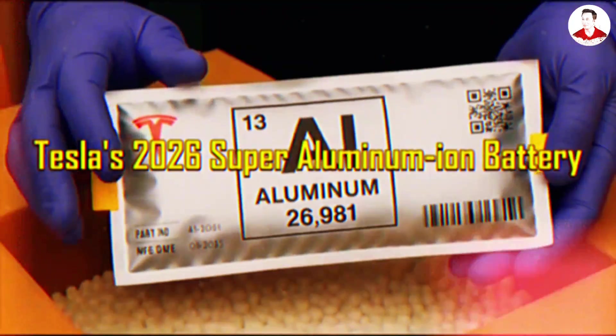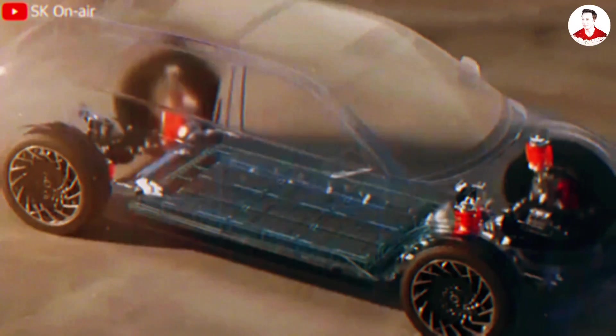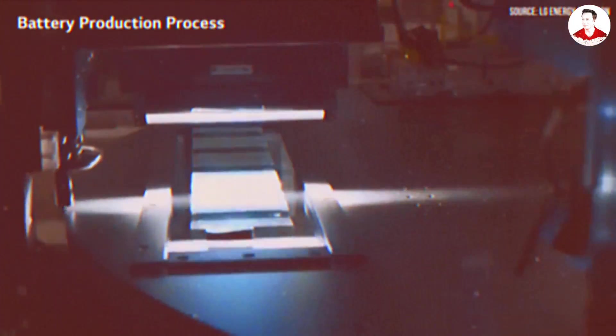Because Elon Musk has just pulled the curtain on something no one expected. Tesla's 2026 super aluminum ion battery is finally here — so brutally insane that it threatens to erase their EV future altogether. More than just a battery, it's a three-in-one technological weapon: smarter, cleaner, and built entirely without Chinese materials.